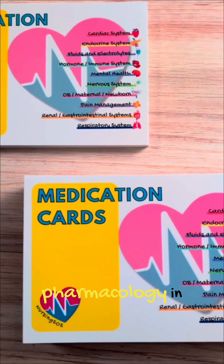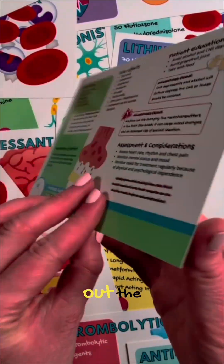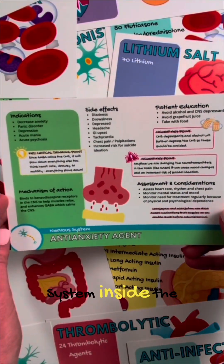If you're struggling with pharmacology in nursing school, be sure to check out the pharmacology study system inside the Nursing SOS shop.